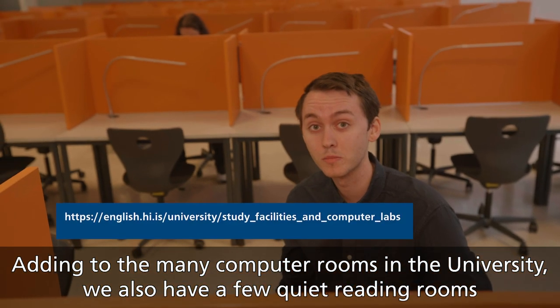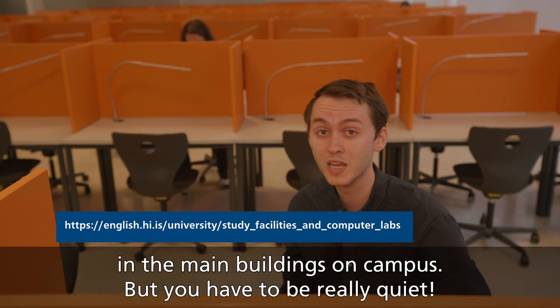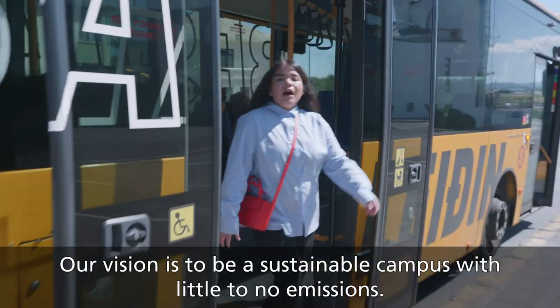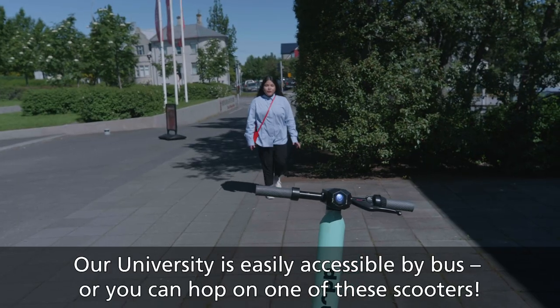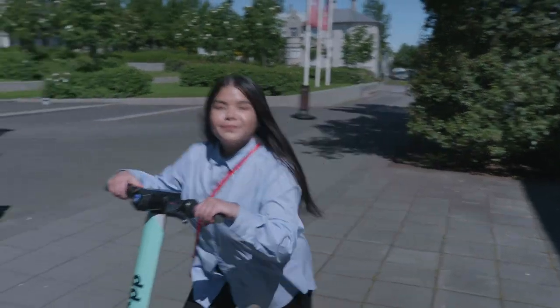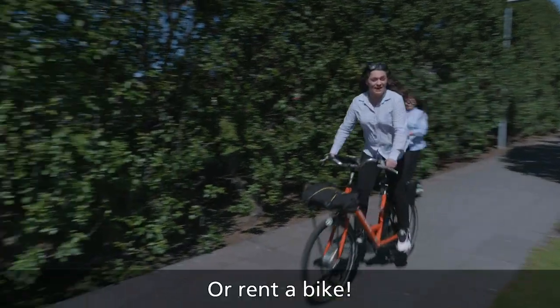Adding to the many computer rooms in the university, we also have a few quiet reading rooms in the main buildings on campus — but you have to be really quiet. Our vision is a sustainable campus with little to no emissions. The university is easily accessible by bus, or you can hop on one of these scooters, or ride a bike!